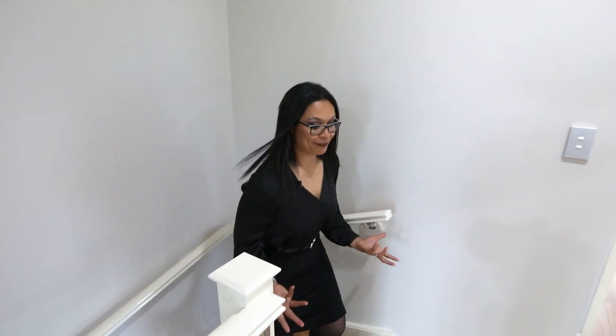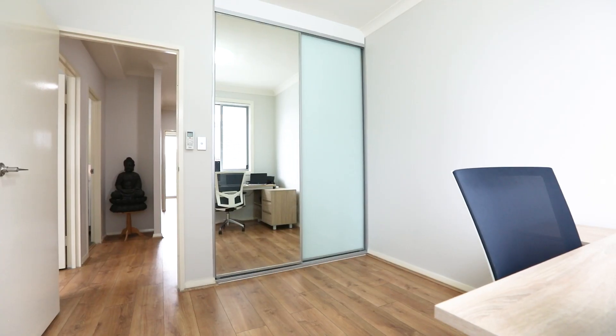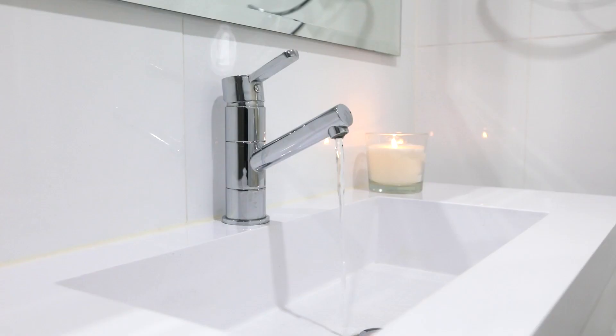Welcome to the second level with these beautiful floating timber floorboards. Three full-size bedrooms with built-in mirrored wardrobes and split air conditioning. On my left is the contemporary full bathroom.